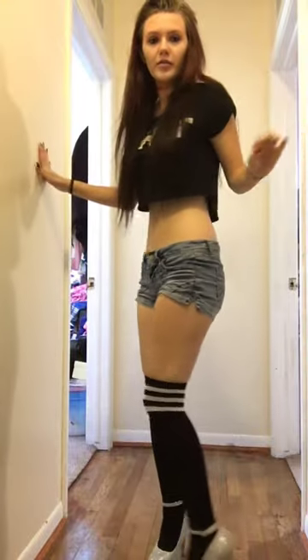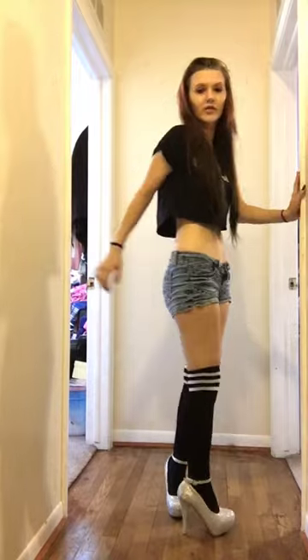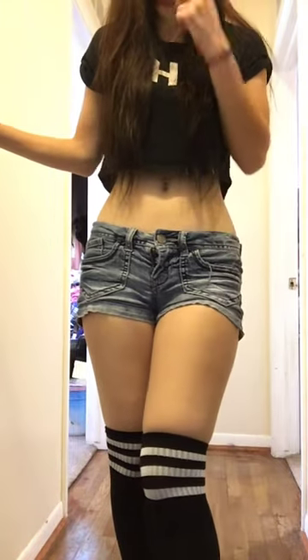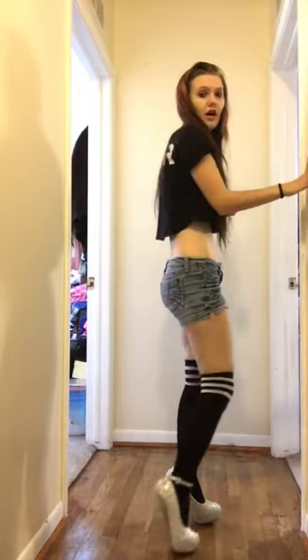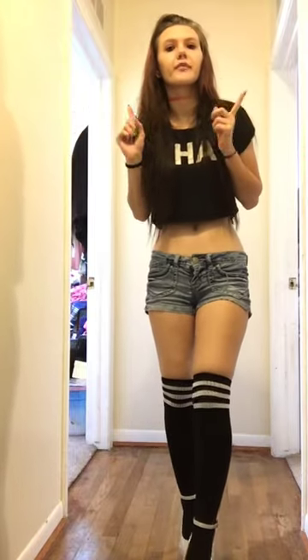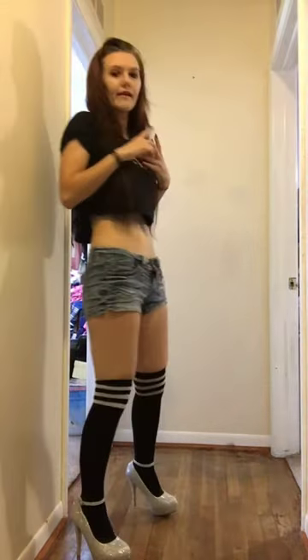Here are the black ones — you can see these way better in the light because they're black and white instead of green and black. I should mention that all of my socks and tights, besides one pair, are from Hot Topic. I'm a big Hot Topic fan. This shirt came from the Salvation Army — I'm a thrifter.